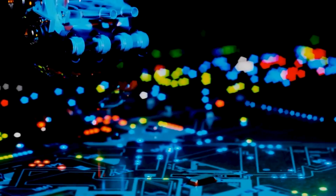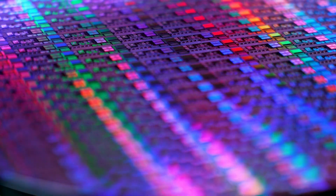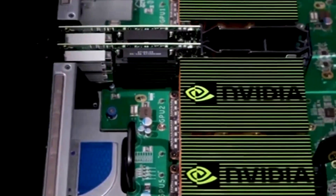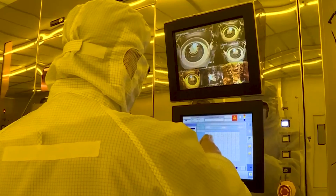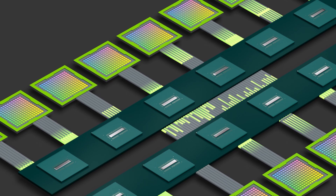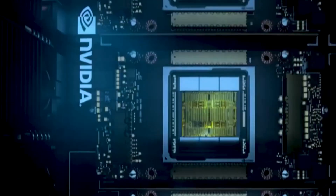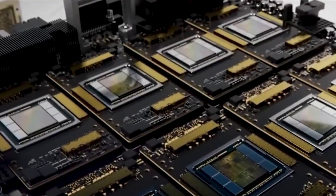Think of the NVLink Switch as a traffic controller in a busy city — managing the flow of data between different parts of the computer system. Each NVLink Switch can connect four NVLink interconnects at a speed of 1.8 terabytes per second. One unique feature is its ability to perform in-network reduction, finding the best route for data like a smart traffic controller, reducing the amount of data that needs to be transferred and making the whole system more efficient.